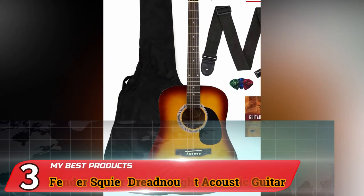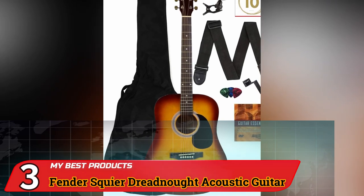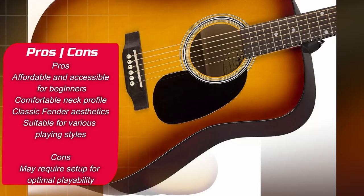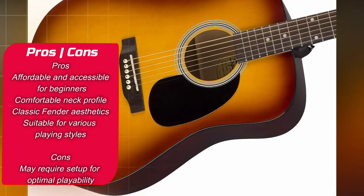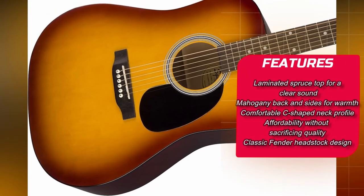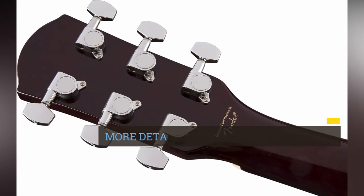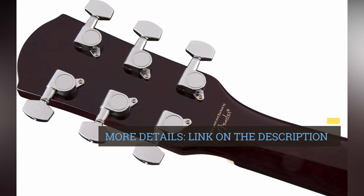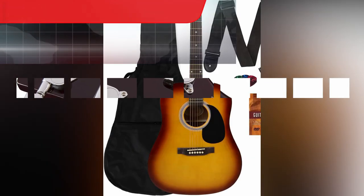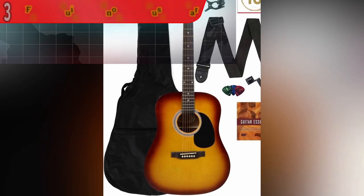Number 3: Fender Squier Dreadnought Acoustic Guitar. The Fender Squier Dreadnought Acoustic Guitar is a fantastic choice for those seeking an affordable and dependable instrument, whether you're just starting your musical journey or looking for a reliable option for casual playing. Laminated Spruce Top: The guitar's laminated spruce top contributes to a well-balanced and versatile tone. Spruce is a commonly used wood for guitar tops due to its ability to produce clear and crisp sound.